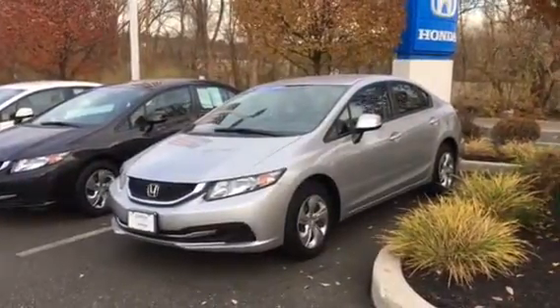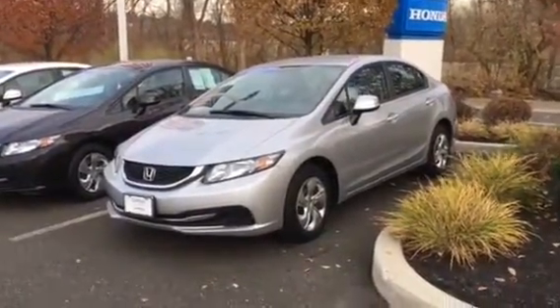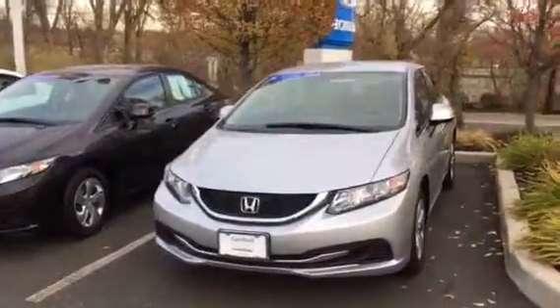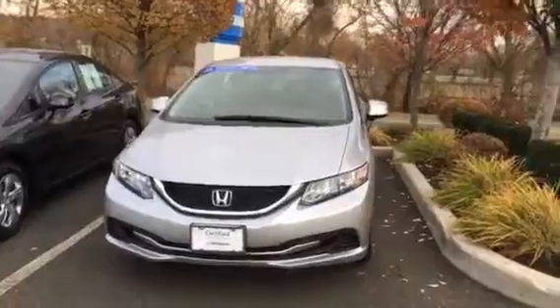Hello Keith, this is AJ from Honda of Danbury. Thanks for stopping by last Saturday with your daughter. I just want to send you a quick video to show you a few of the other 2013 Civics that I have.